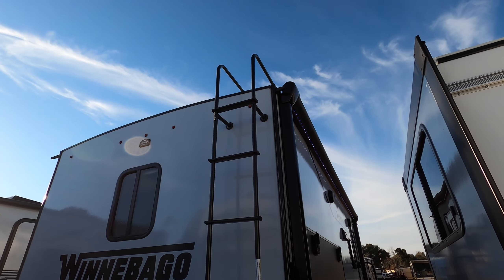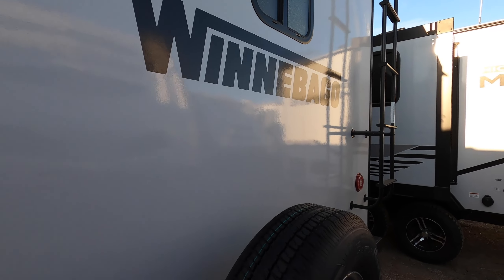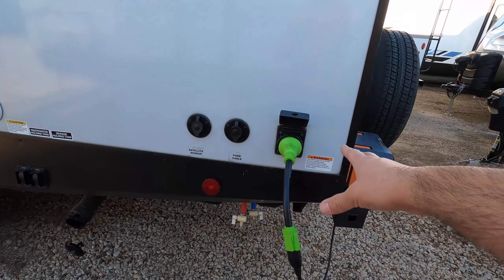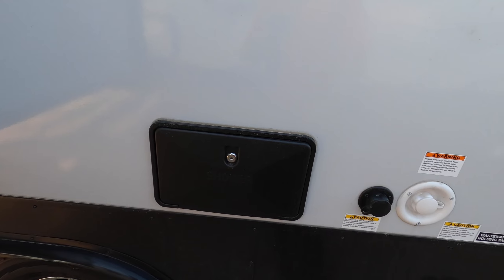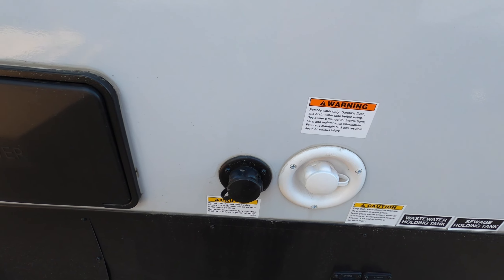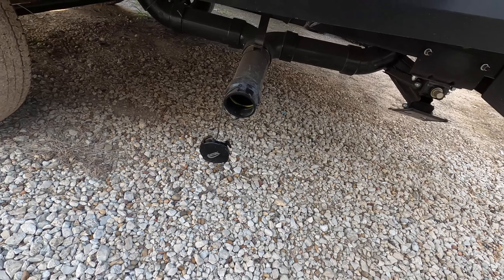The outdoor kitchen has a compact fridge, hot/cold sink, and a place for a griddle. It does have a ladder that leads to the roof so you can inspect it periodically. This is ready for the Voyager backup camera, which gives you video and audio — backup cameras can save lives. The spare tire is included. Here we have the 30-amp power inlet, low point drain for winterization, cable and satellite prep, outside shower with hot and cold water, and a black tank flush to make cleaning out your toilet tank easy after you dump. You also have the gray and black dump stations here.